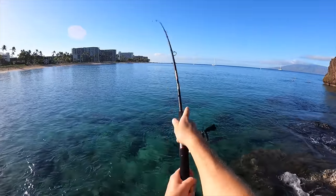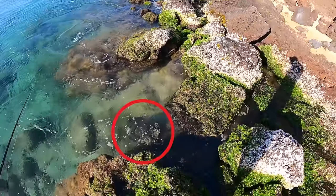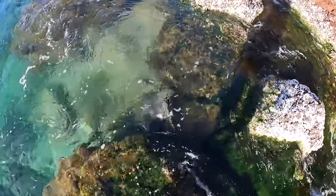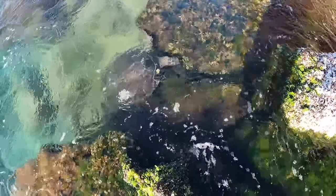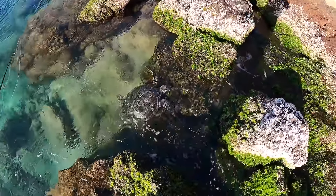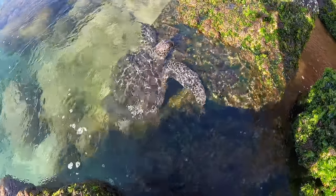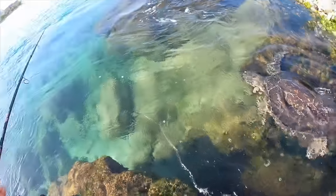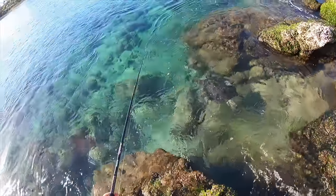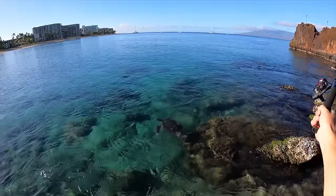Oh, there's a turtle right there! Let's get some bait. He looks like he's gonna climb up on the rocks — he kind of is! He's trying to eat the seaweed on the rock. Oh, and I'm snagged. Look, he has something written on him — 'MA 100' — he's been tagged, they etched something into his shell. Research turtle!